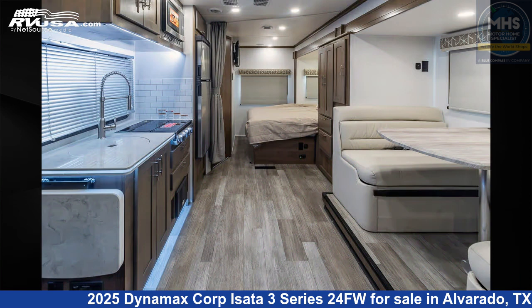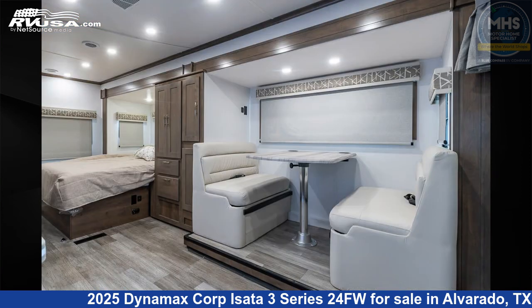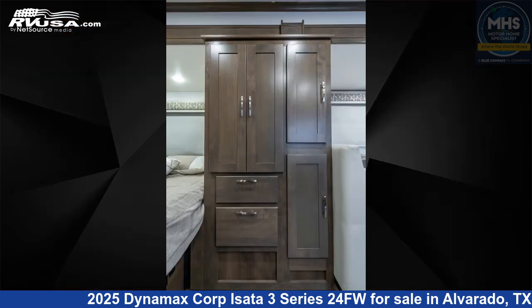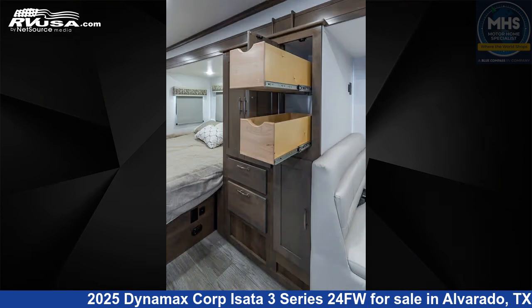This new Dynamax Corp is 24 feet 7 inches in length and features a Crescent and Driftwood interior. This 2025 Dynamax Corpusata 3 Series 2 4 FW is built on a Mercedes-Benz Sprinter chassis and is powered by a Mercedes engine.